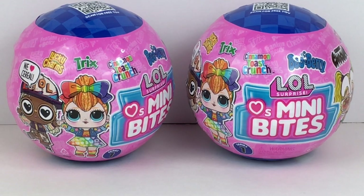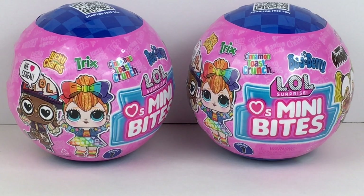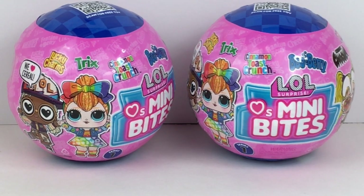Hi everyone and welcome back to my channel. Today I'm really excited to be opening the new LOL Surprise Mini Bites. These feature iconic cereal themed dolls, including retro cereals like Boo Berry and Count Chocula. I absolutely love the LOL Mini Sweets line, so I was so excited to see they're continuing the food theme with the Mini Bites. I have two capsules to open — I found these at Target on a recent toy hunt.